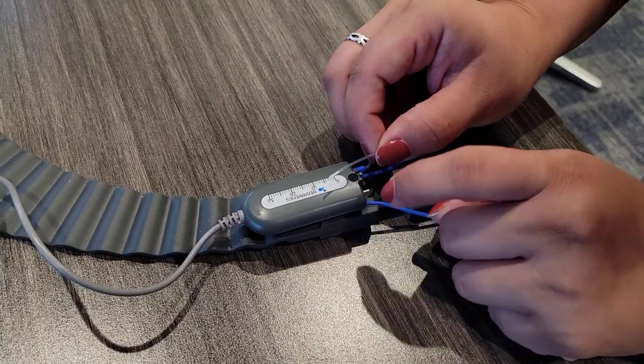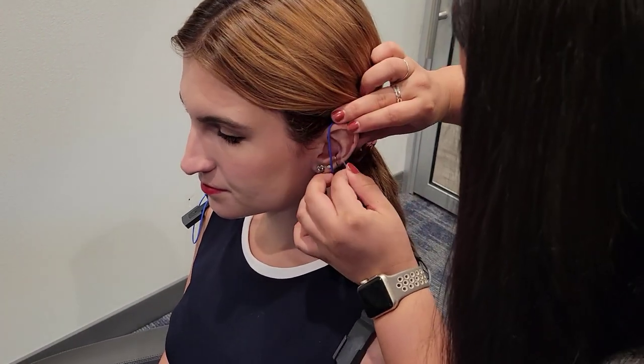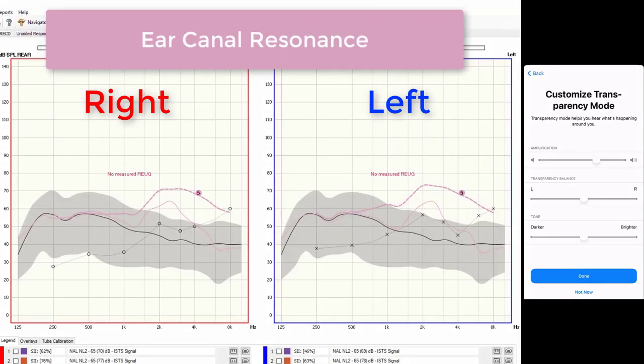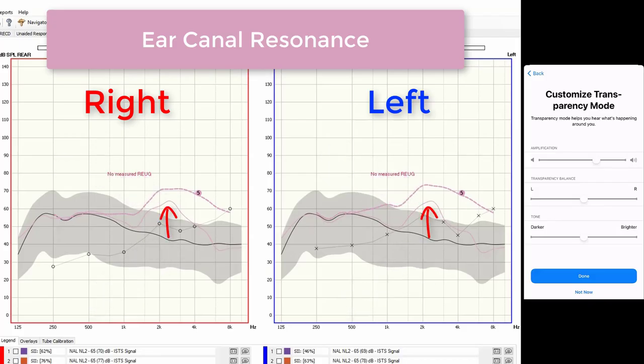Setting up for real ear measurement is relatively straightforward. We inserted probe microphone tubes into Bree's ear canals to measure the amount of amplification she receives from the AirPods Pro. Everyone's ear canal has the ability to amplify some sound naturally — this is called the ear canal resonance. We first measured Bree's ear canal resonance, shown as the solid pink curve. The solid black curve is the sound of speech from a speaker in front of Bree, so any increase in the pink curve above the black curve is the natural amplification Bree receives without any device. The pink hash mark line is her hearing loss prescription — in this case an NAL NL2 prescription, one of the most common prescriptive methods for adults.